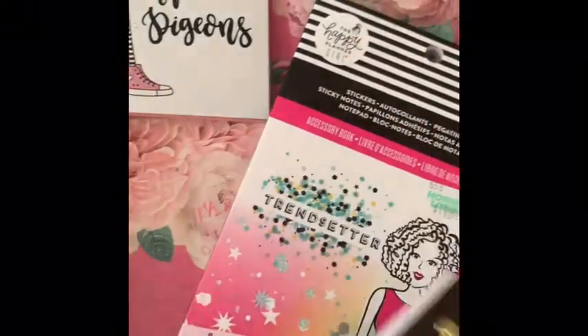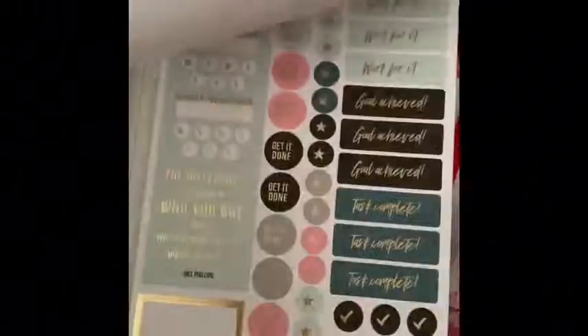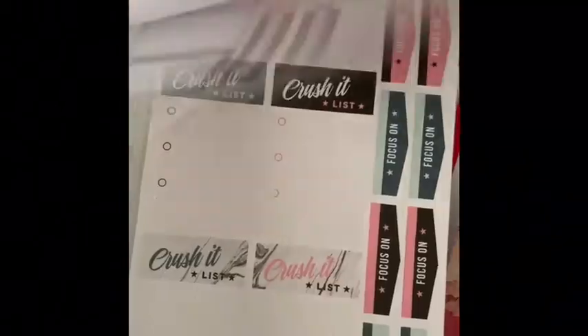This one here is Goal Getter. Super cute — I love, love, love these. These are so nice. And the last one is Trendsetter.